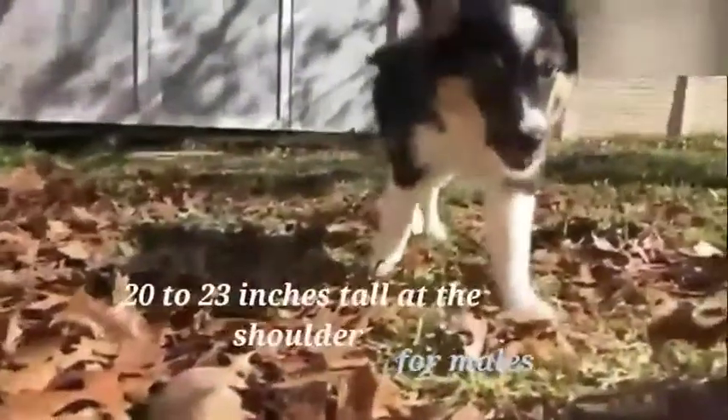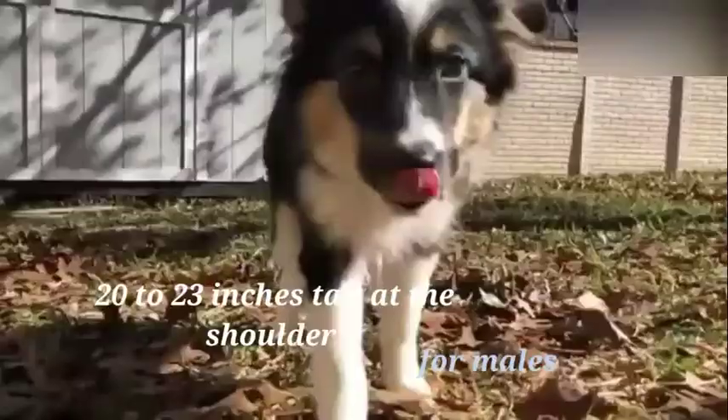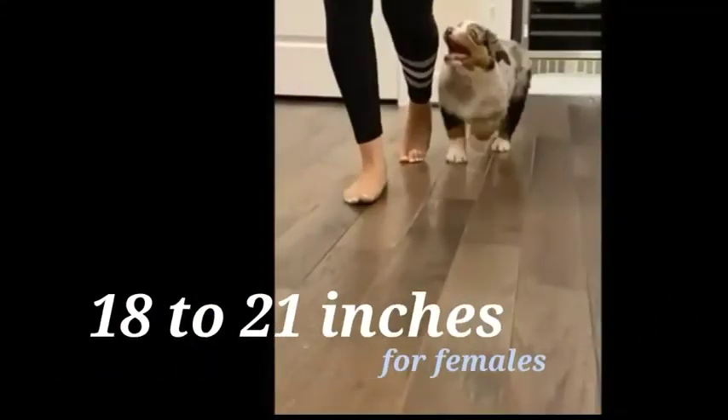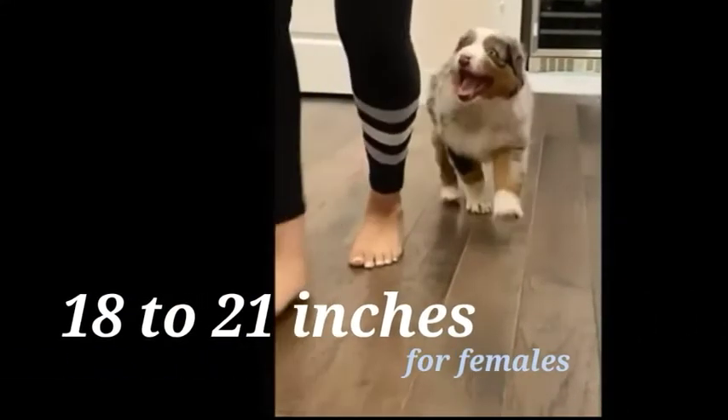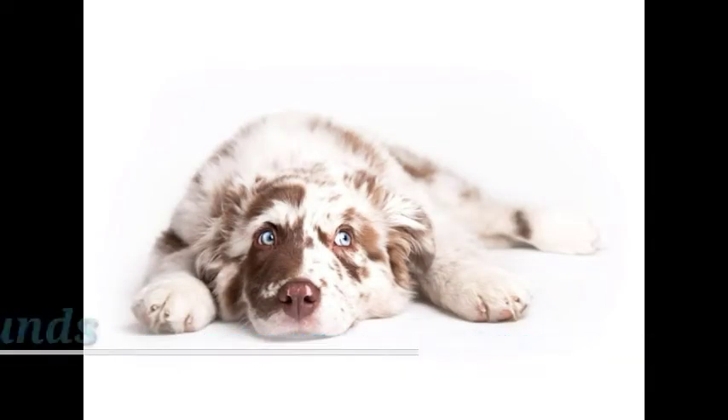Size: Slightly longer than he is tall, the Australian Shepherd stands 20–23 inches tall at the shoulder for males, and 18–21 inches for females. On average, males weigh between 50 and 65 pounds, females 40 to 55 pounds.